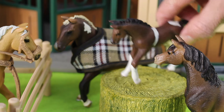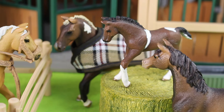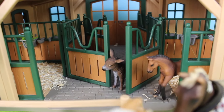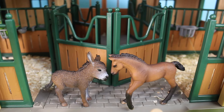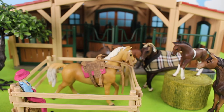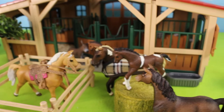Look who's peeking his head out of the horse stable behind the doors — it's a donkey and another foal. The donkey and foal are friends. Like people, horses need food, shelter, and water.